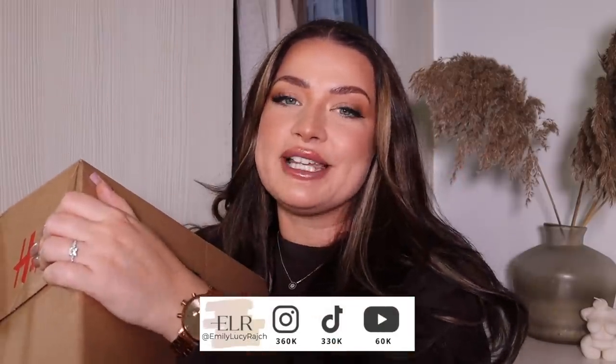Hi guys, welcome back to my channel, it's Emily Lucy Ratch. If you're new here, I've got an Instagram account, a TikTok account and a YouTube channel. So welcome, please give this video a thumbs up and make sure you hit subscribe.